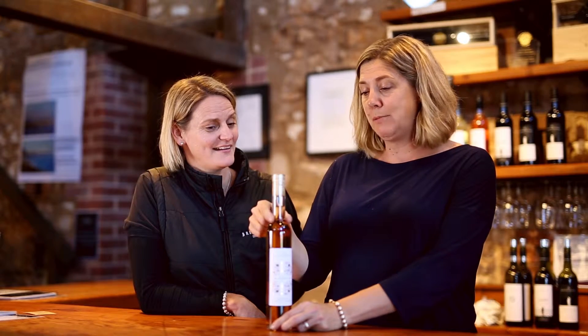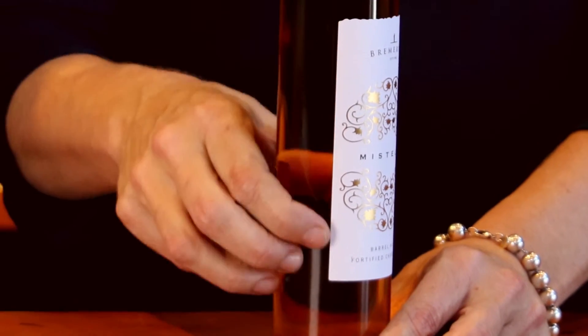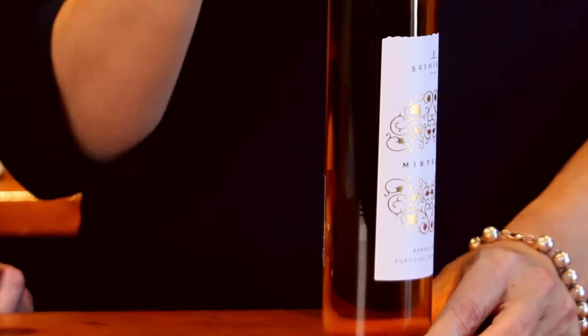Drink it like a dessert wine, but it won't go off, which is great. It's preserved by the fact that it is fortified, and really enjoy it just after a meal. You can have it with ice. You can have it anytime really.